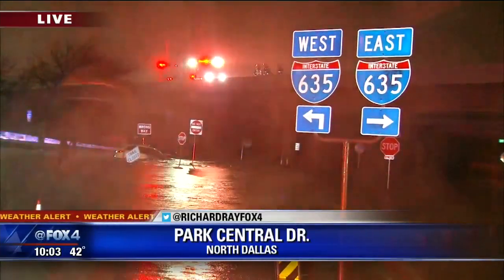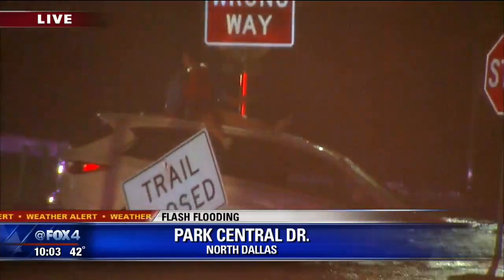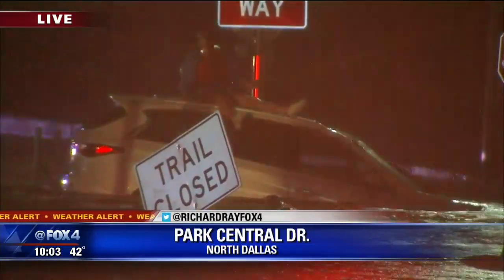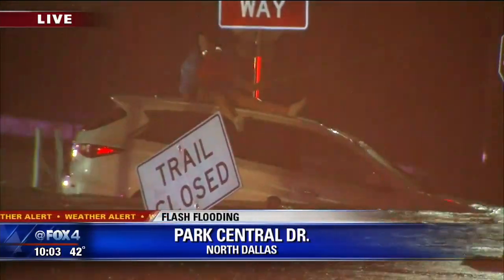This is happening near Forest Lane at Park Central in Dallas. There has been so much water and look at how quickly that water is moving. We've had so much rain — up to six inches in some areas. Some areas have flooded and this is the result of that.